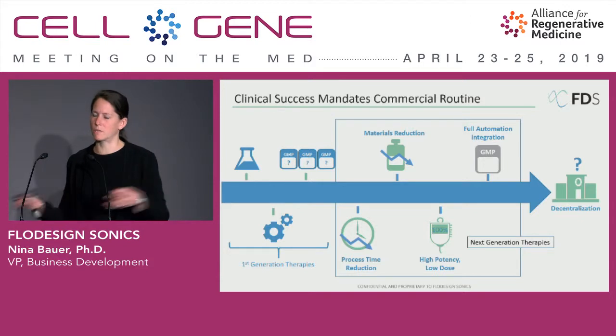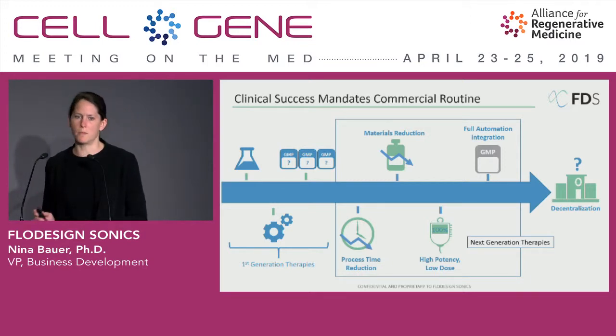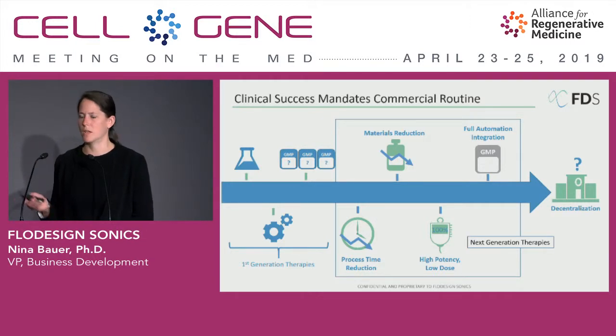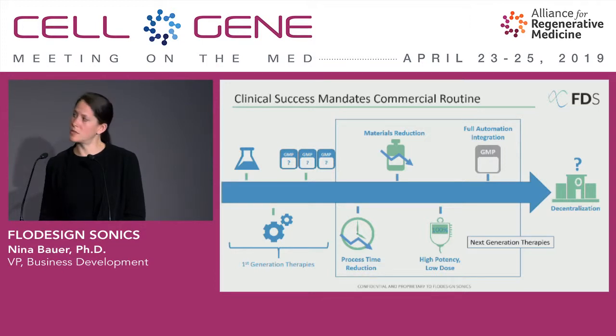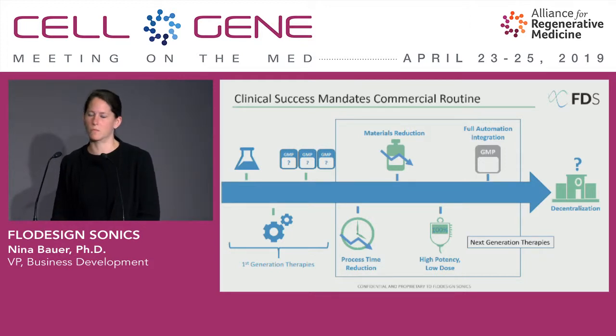My background is in contract manufacturing. I was with Lonza for a number of years, and over those engagements with customers, we've seen a number of therapies going through the clinical process, a number of them now being commercialized successfully, but all of them are what I call the first generation therapies — all using repurposed, conventional technologies to manufacture their products. When I now engage with my former customers, all of them seem to engage in optimization processes around reduction of process time, reduction of materials, ultimately trying to identify a product that is high potency and low dose, all with cost reduction in mind.